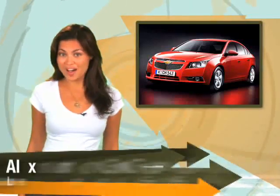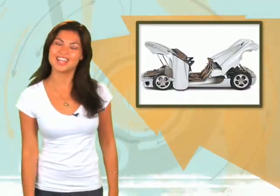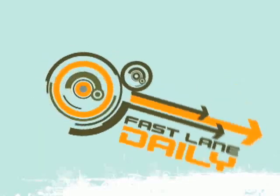GM shows off a new global econobox, a tuning shop makes the Acura NSX more Japanese, and a Swedish supercar could get two extra doors. I'm Alex Guzella and you are watching Fastlane Daily.